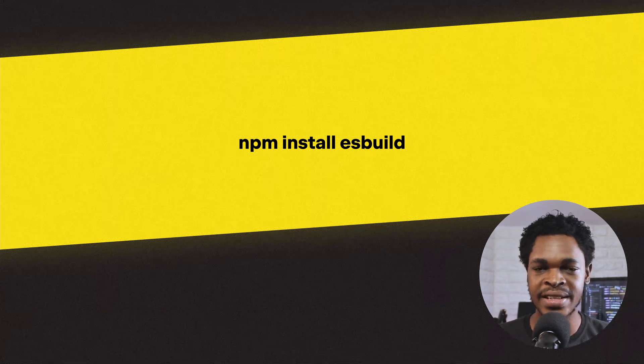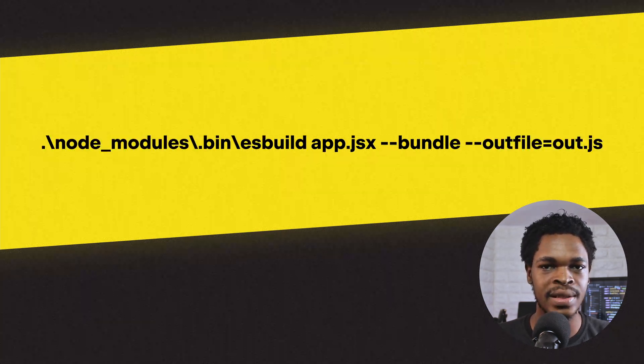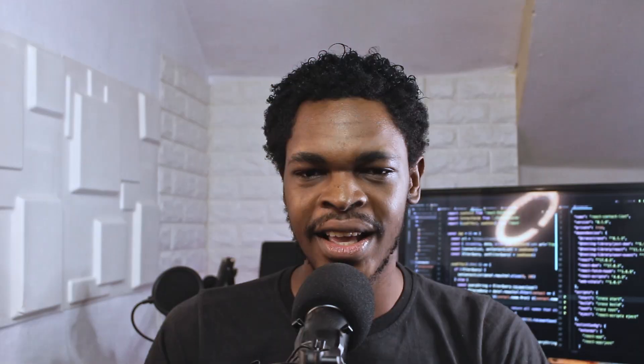To quickly test out esbuild, you can install it via npm with a simple command, and then bundle, for example, a JSX file with a corresponding command. You'll find more information in the Getting Started section of the esbuild documentation.